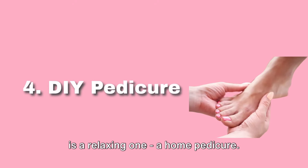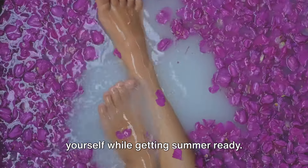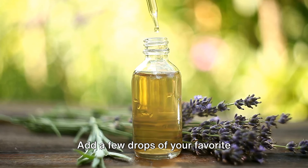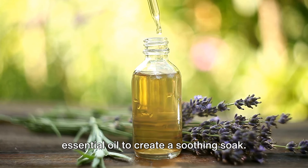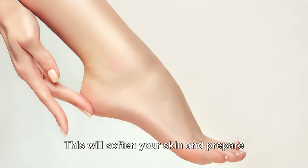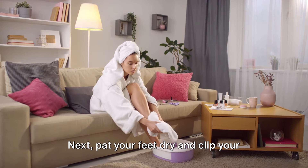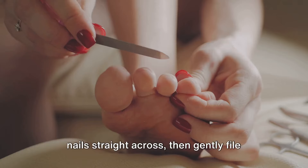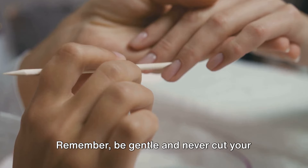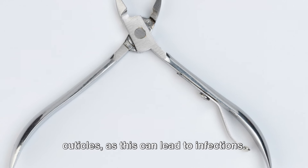Tip 4 is a relaxing one — a home pedicure. This is a fantastic way to pamper yourself while getting summer ready. First, fill a basin with warm water and add a few drops of your favorite essential oil to create a soothing soak. Immerse your feet and let them rest for about 15 minutes — this will soften your skin and prepare your nails for trimming. Next, pat your feet dry and clip your nails straight across, then gently file the edges. Follow this by pushing back your cuticles using an orange stick. Remember, be gentle and never cut your cuticles, as this can lead to infections.